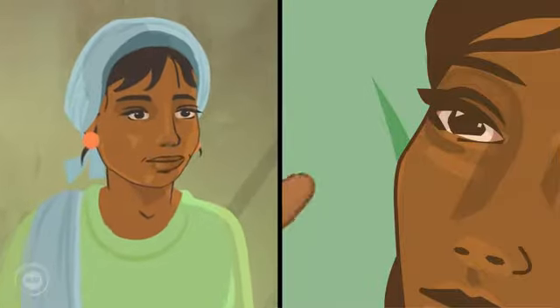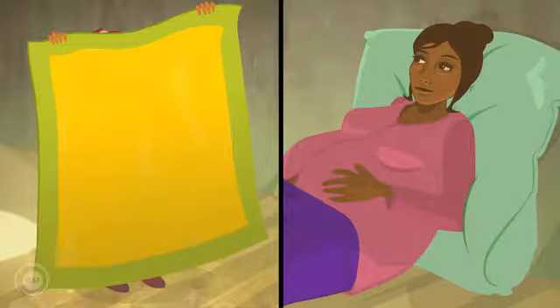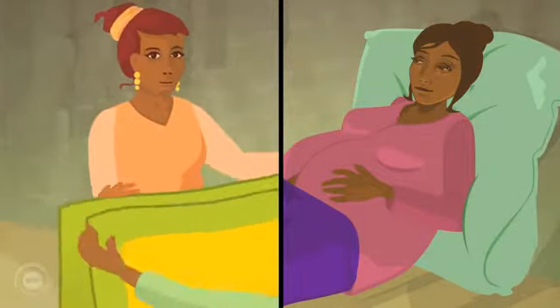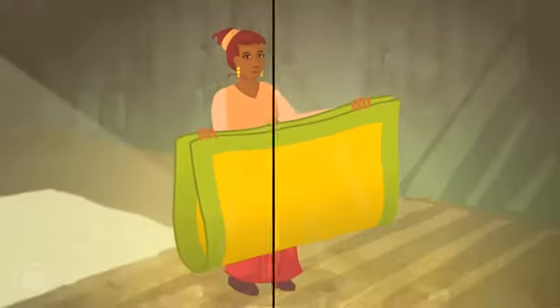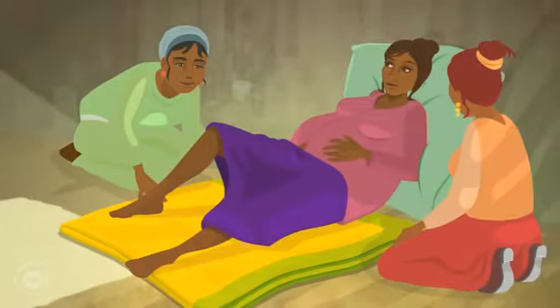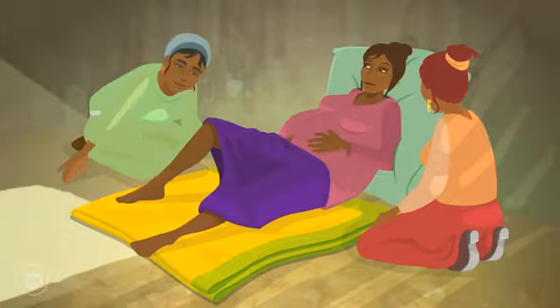She also checks to see if mum is anaemic. Nima prepares a clean Kanga by folding it in half, then half again, and then she lays it under mum.